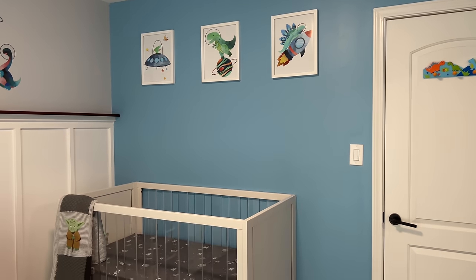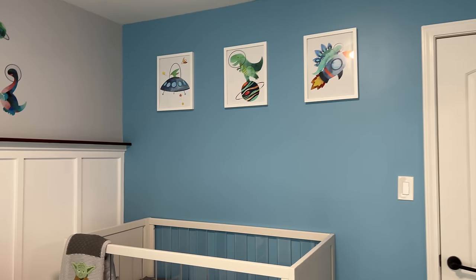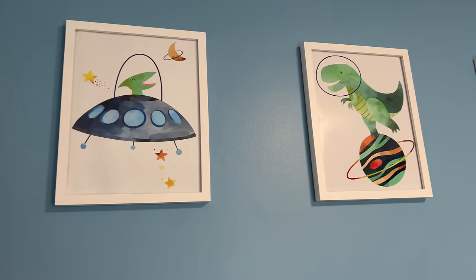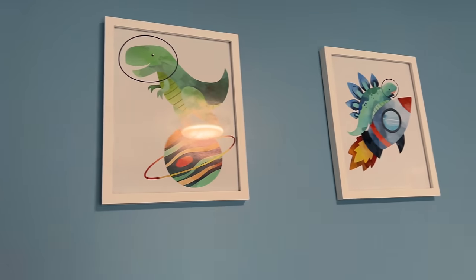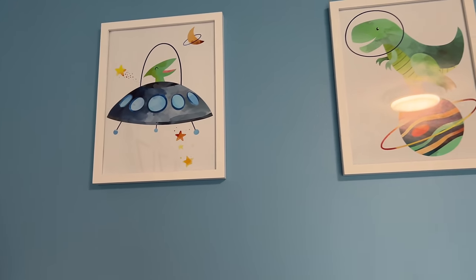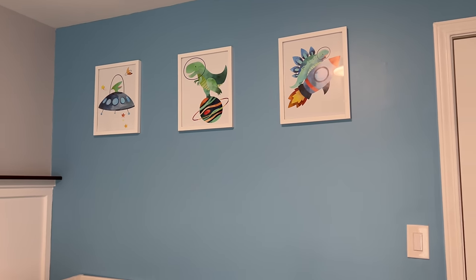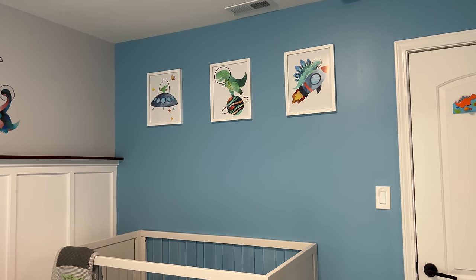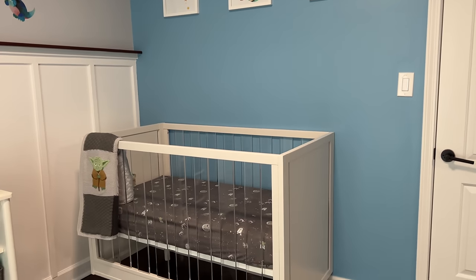Over on the crib wall, we have three picture frames from Michael's. The printouts are from Etsy — just a PDF I printed at the store and put inside the frames. The nursery theme is dinosaurs in space. We originally wanted to do safari, but this felt more fun and colorful, which I wanted since my house is pretty plain.